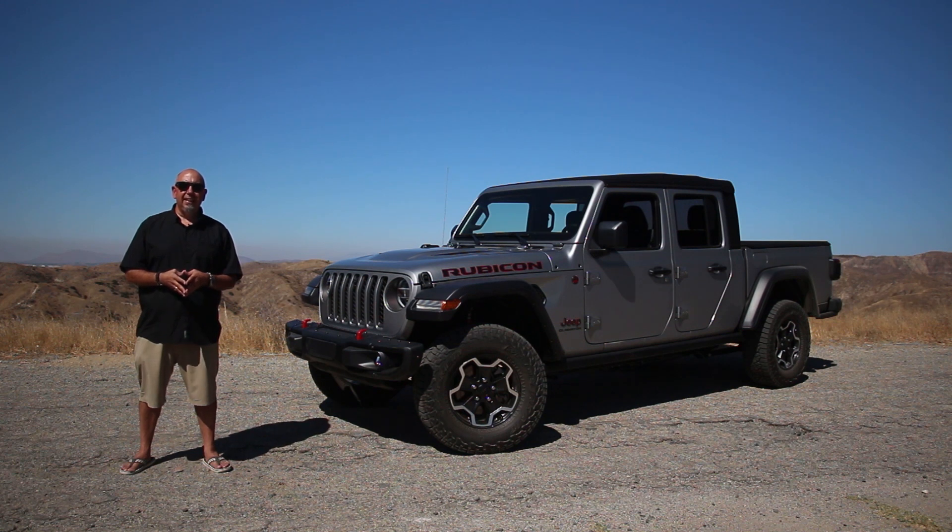For 2021, the Gladiator is finally getting a diesel, and we've got the right one. It's a Rubicon. Let's go for a drive.